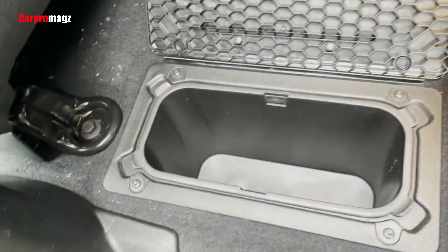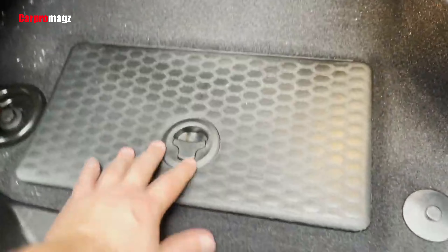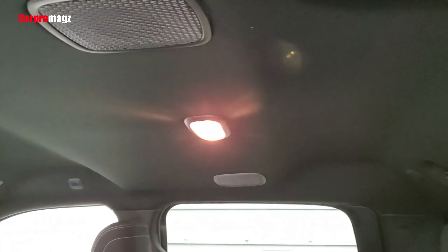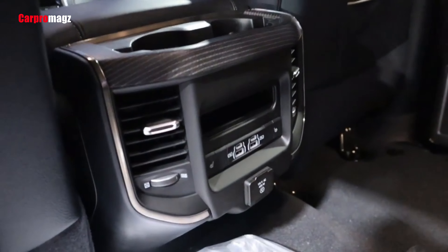The 2022 Ram 2500 Limited Interior offers the feeling of first-class on four wheels. With 100% leather seats and accents made of real wood and aluminum, this interior experience is next level.